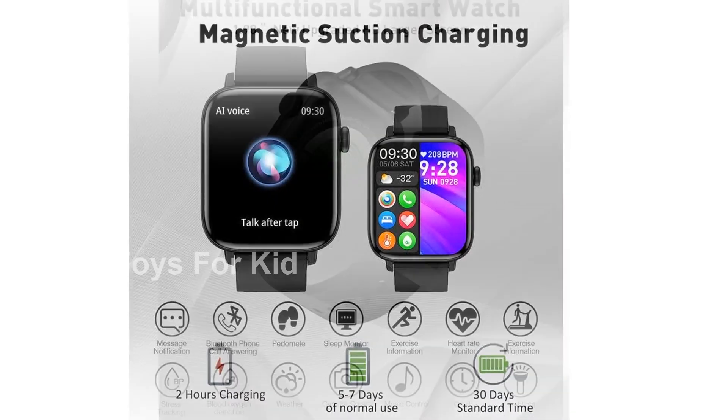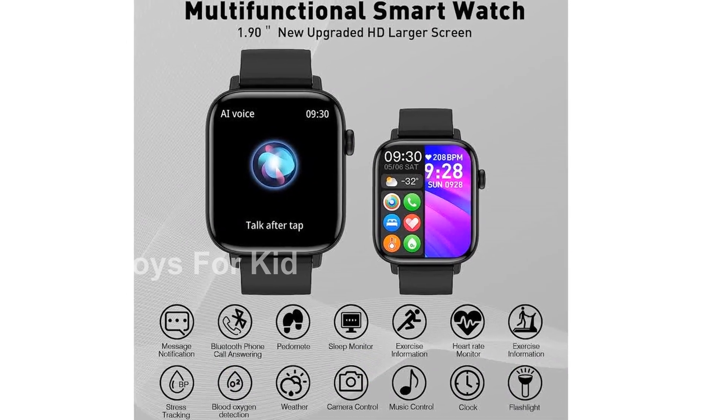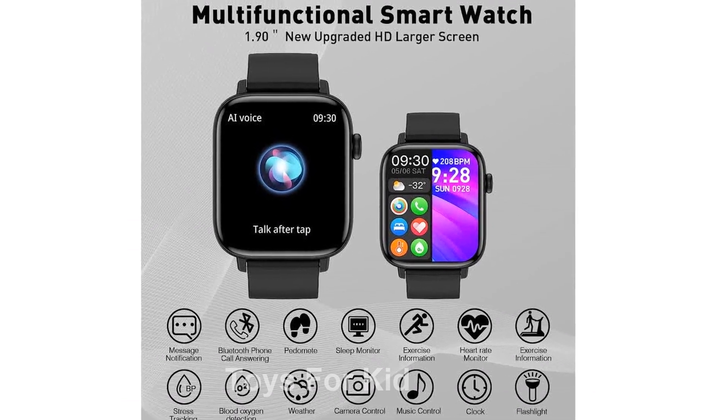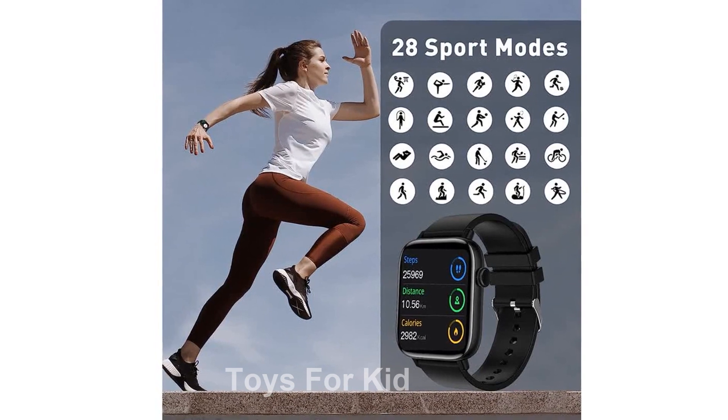This smartwatch is not only a practical device but also a stylish accessory. It's perfect for business wear, outdoor travel, and makes a great gift for birthdays, anniversaries, and holidays.